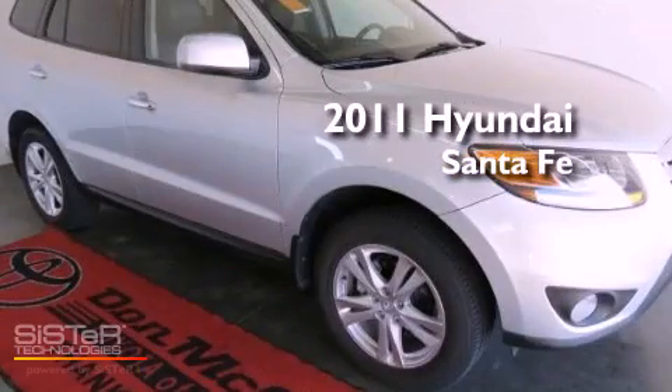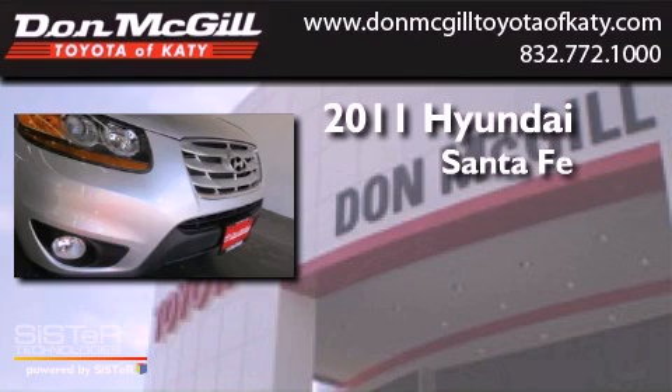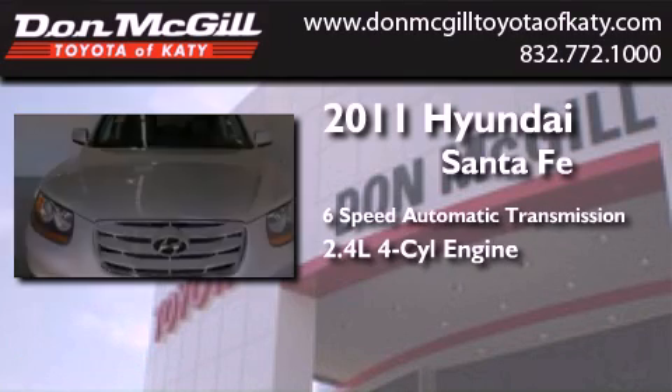This is a 2011 Hyundai Santa Fe. This crossover has a six-speed automatic transmission and an inline four-cylinder engine.